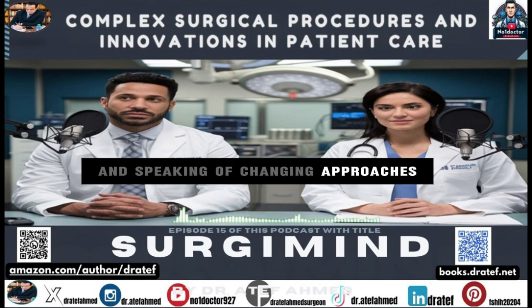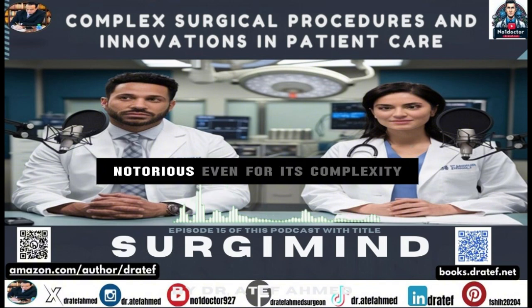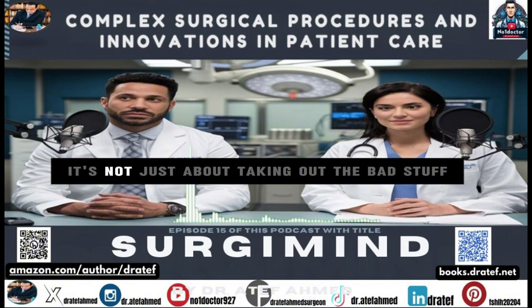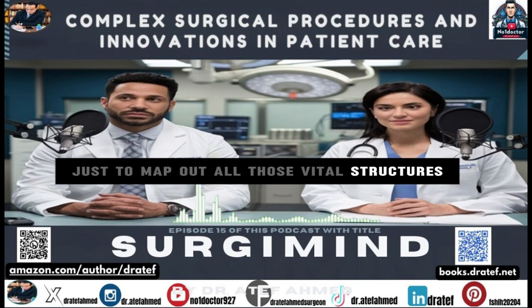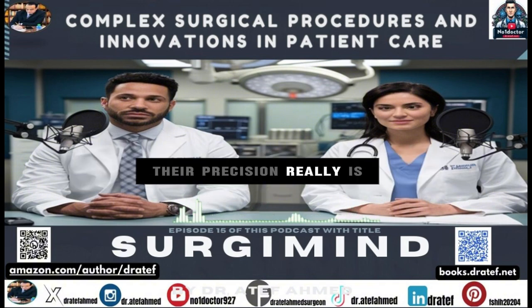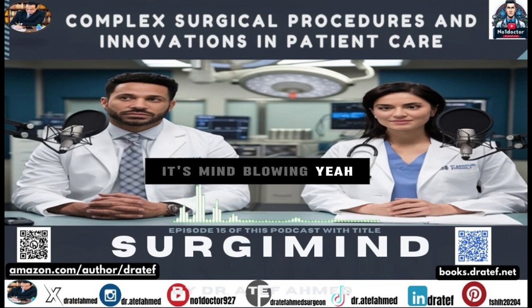Speaking of changing approaches, we've got to start with the Whipple procedure, often used for pancreatic cancer, and it's infamous for its complexity. They're in there removing parts of the pancreas, duodenum, stomach, gallbladder, sometimes even part of the bile duct. It's not just about taking out the bad stuff — they need incredibly detailed imaging beforehand just to map out all those vital structures they have to carefully work around. We're talking major blood vessels, delicate intricate connections within the digestive system.